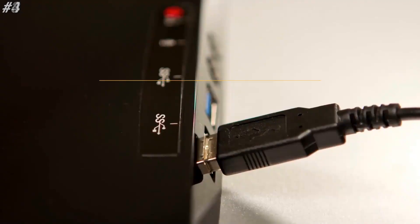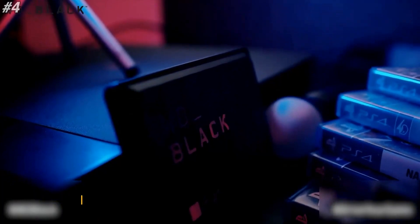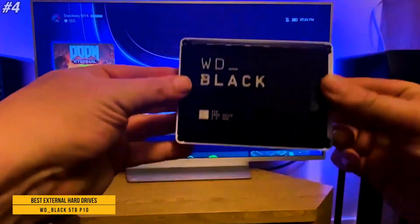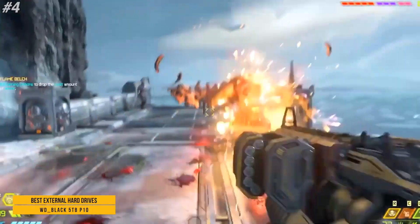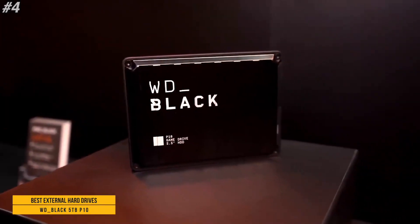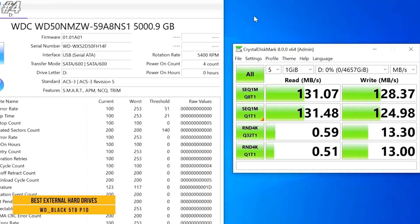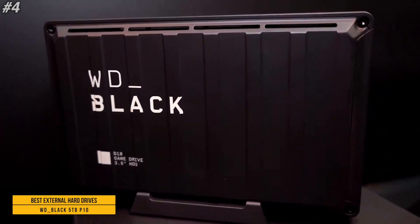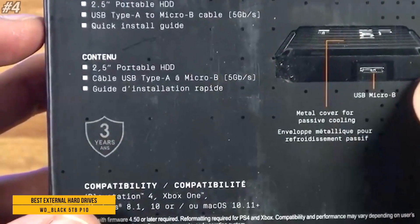Ready to use with your PC with no software installation required — intuitively drag and drop files to and from your laptop or PC. Up next: WD Black 5TB P10, available in capacities of up to 5TB, so you can hold up to 125 games, save old favorites, and still have room for new titles. Note: the number of games will vary based on file size, formatting, and other factors. Comes with an 18-inch USB Type-A to Micro-B cable with super speed interface of up to 5 Gbps.